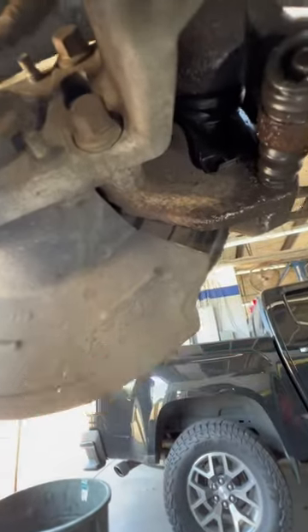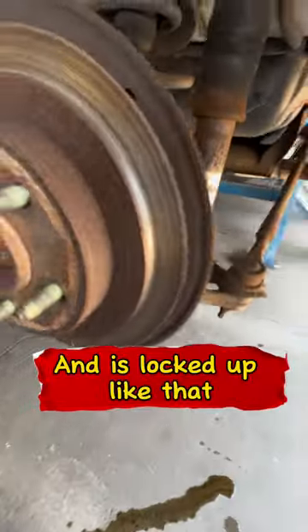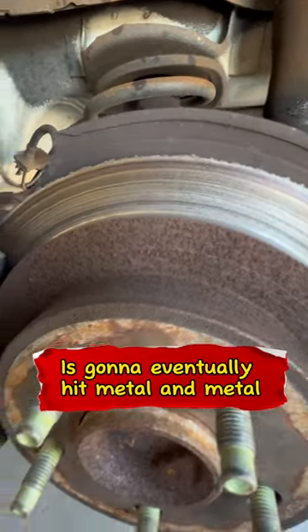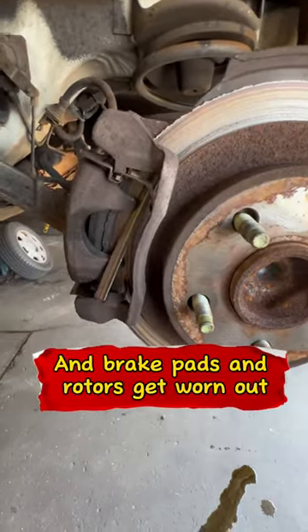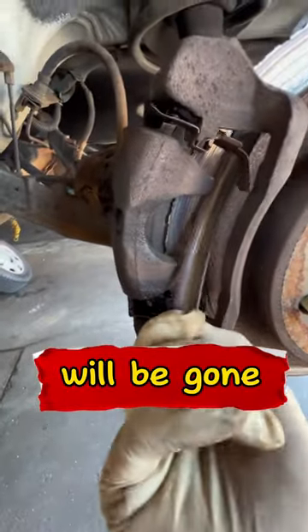This is pretty much what happened — if you drive around with a bad caliper and it's locked up like that, when the caliper is locked up it's gonna eventually hit metal to metal. The brake pads and rotors get worn out all the way to the ground, and next thing you know they'll be gone just like that.